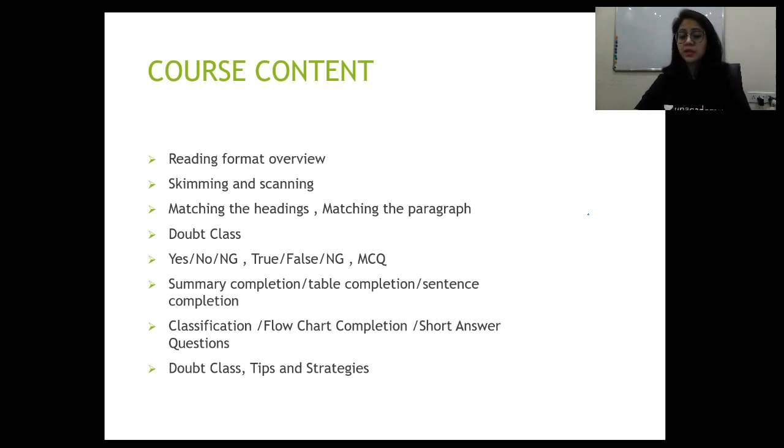We will discuss each and every skill and subtype question in detail. There will also be a doubt class twice during the course, which will help you raise questions about any problems during the course and in understanding certain question types. I request you to use my subscription code and subscribe to the Unacademy platform so that you have access to innumerable live classes by the best educators of the country. Subscriptions are available for one month, three months, six months, and a year, with different discounts and offers. Thank you for attending my class — I look forward to seeing you in the course, starting 19th December at 8 PM.